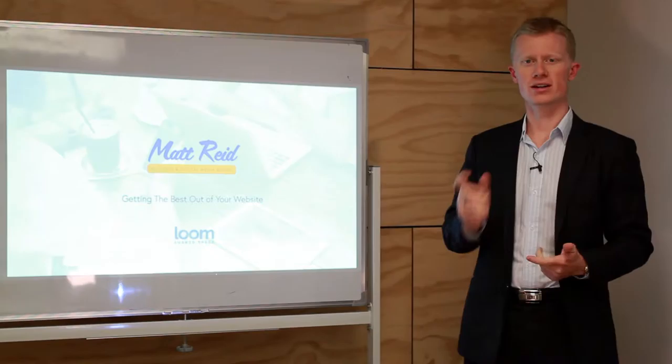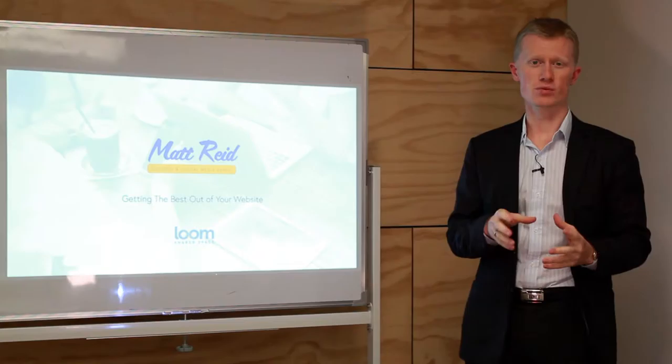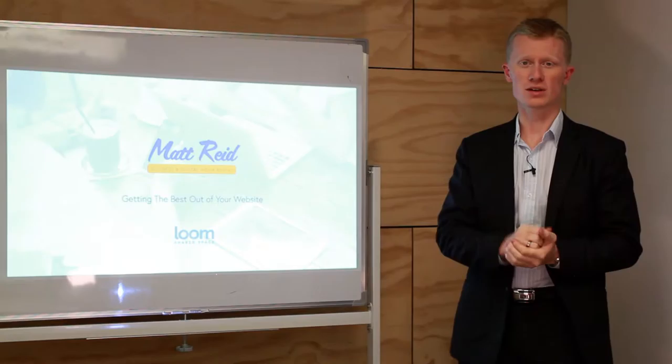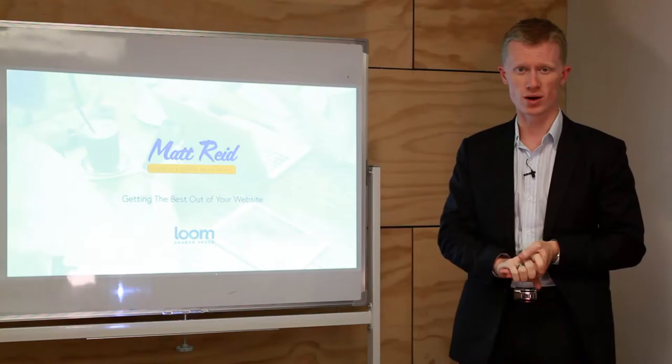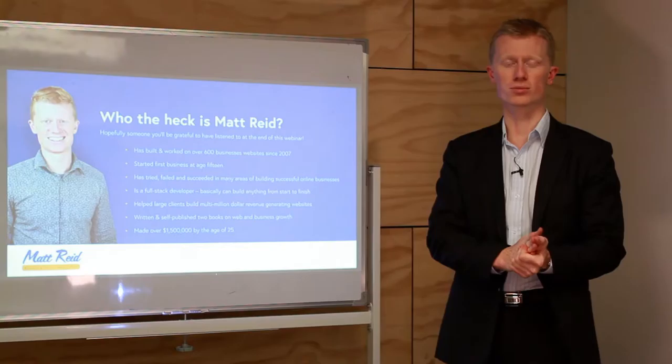Hi there, thanks for joining me. I'm Matt Reid, a digital media and website design expert. I'm here today to give you a quick webinar — about 20 minutes — on how you can better promote your business and improve it online using the web. Whether you have a website already or you don't, this is still for you. Hopefully you'll find one or two good bits of information you can implement straight away and start seeing results.